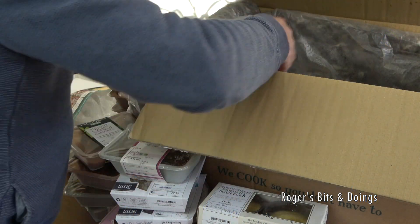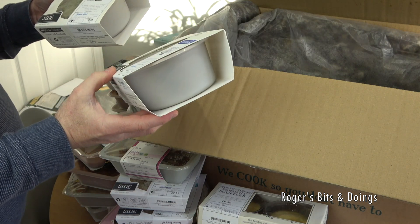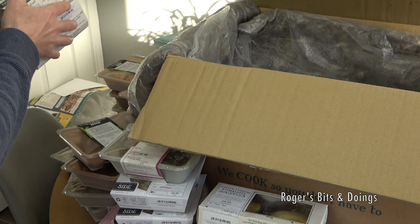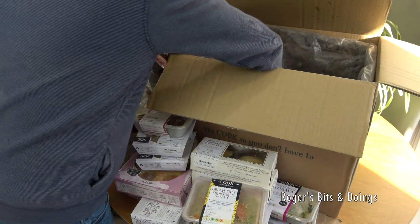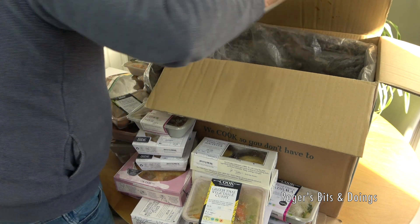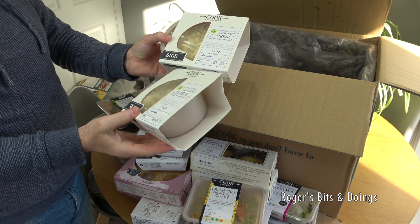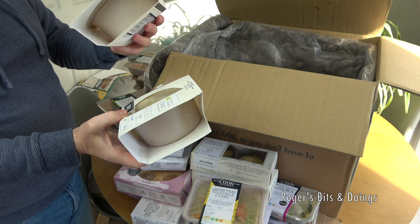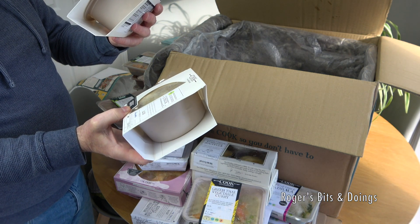Trio of greens — I think that's to add to the Christmas stuff — both of these serve two and are for our Christmas Day. Also two cauliflower cheeses for Christmas Day — cooked by Aaron Walpole.